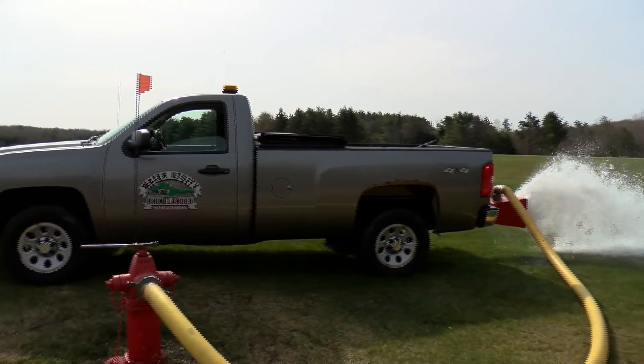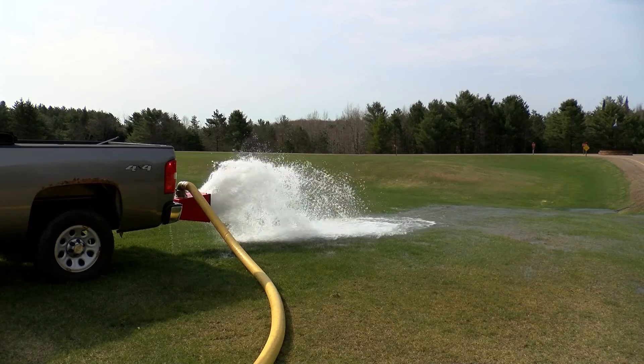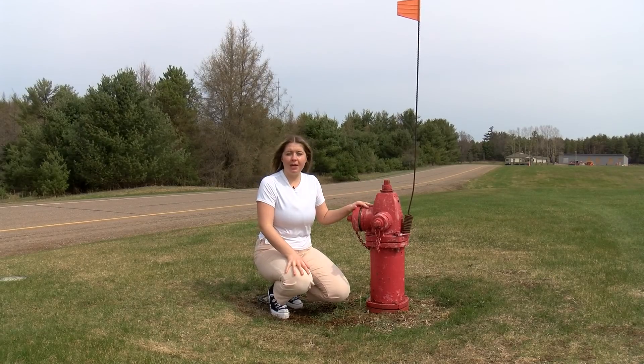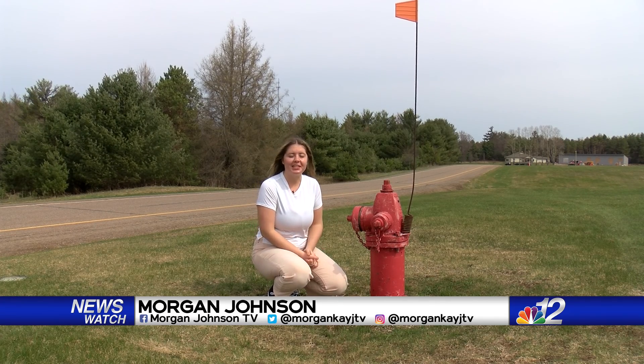We're flushing the hydrants so we can release the iron and manganese and calcium deposits in the pipes, and to check the hydrants to make sure they're operating properly. This is one of around 250 fire hydrants the city will be flushing over the next three weeks.